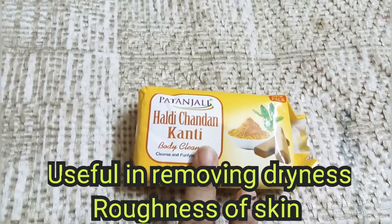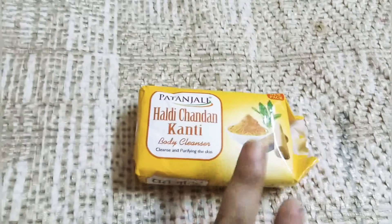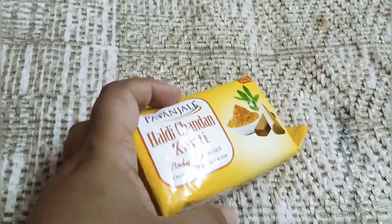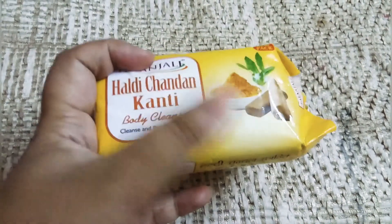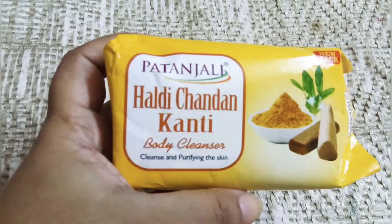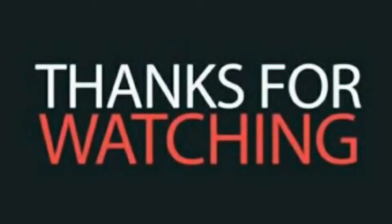It is a good product — 150 grams for around 28 rupees. You can take it. It is healthy and has anti-bacterial properties. I hope this review is helpful. Thank you.